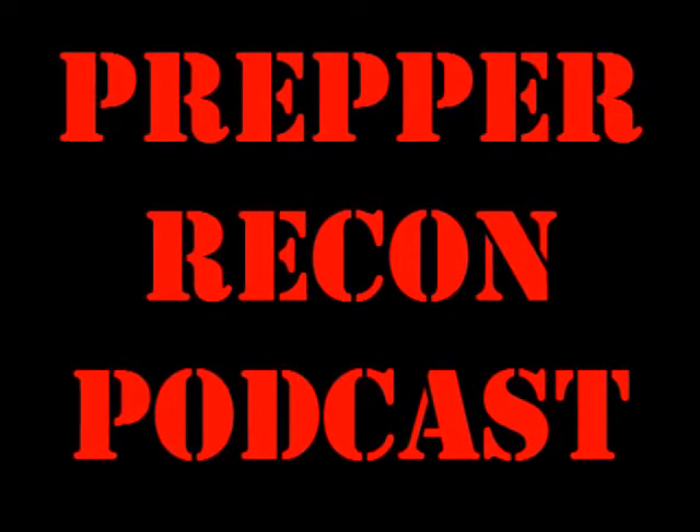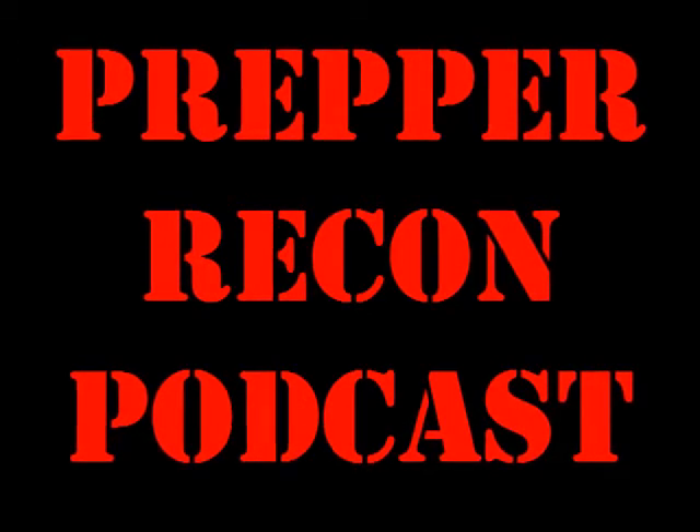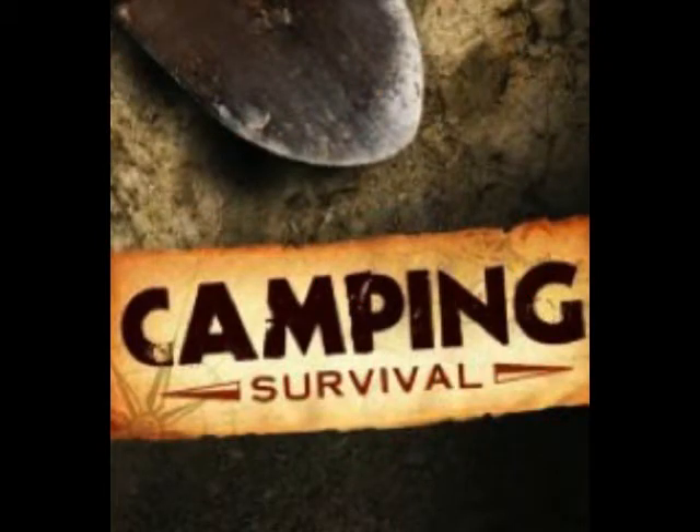Welcome back to another edition of the Prepper Recon Podcast. Our mission is to bring you great interviews with preppers from around the world so you can be better informed and better prepared for everything from a hurricane to the end of the world as we know it.